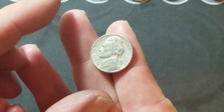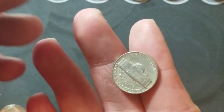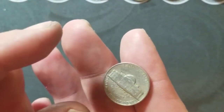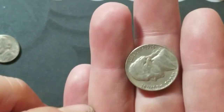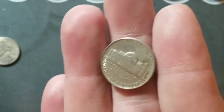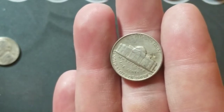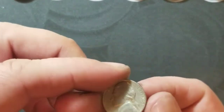Roll number 44 — a 1948, which is the ender we spotted in the pickup portion of the video. Also got a 1954 Denver, and I checked it for the D over S — it's not the D over S.